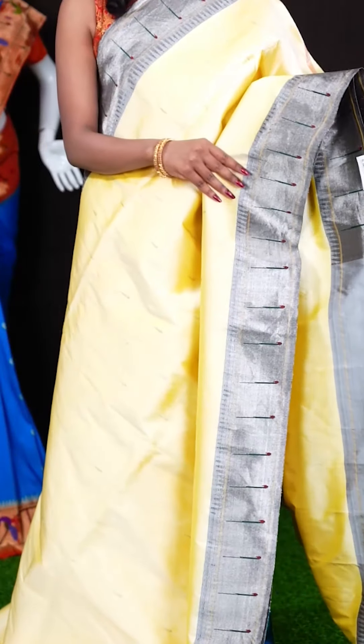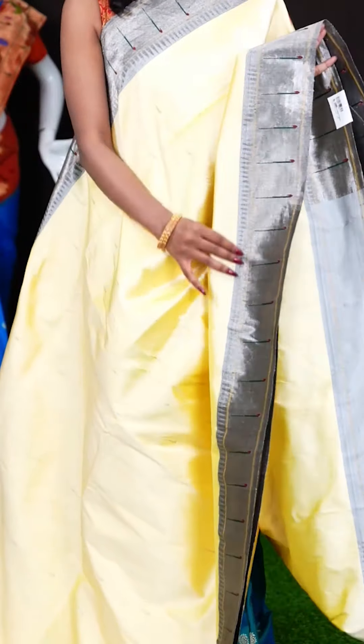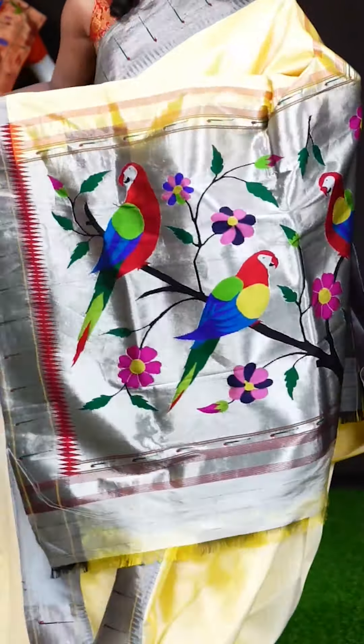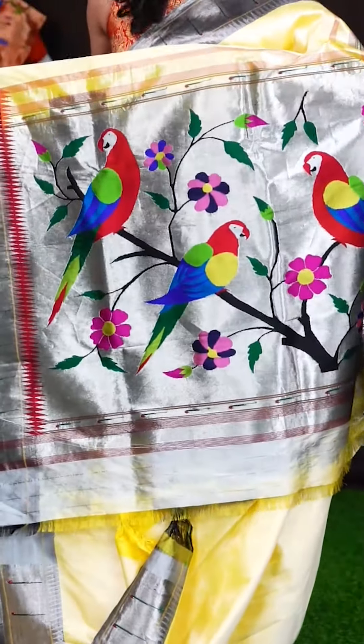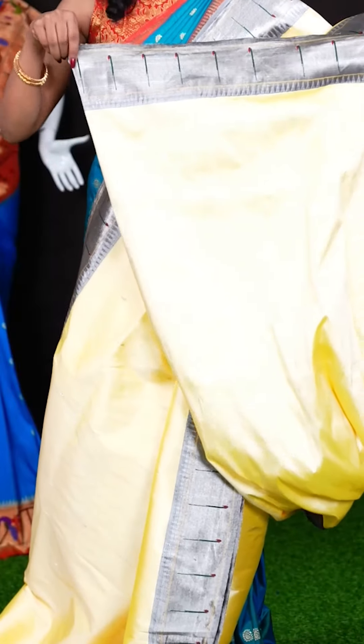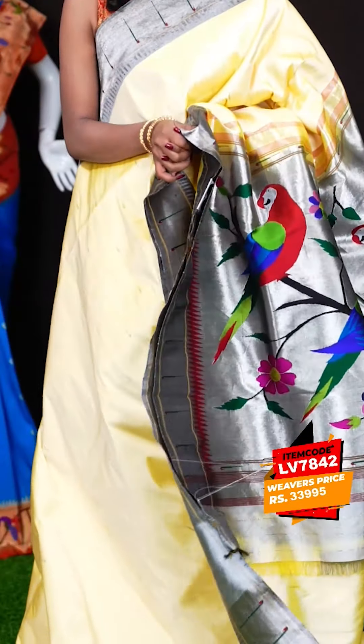Here we have another beautiful saree — it's an off-white and black colour combination. All over the body it has got beautiful Munia motifs, and the border is a single Munia temple Dizana border in contrast colour. Here we have a Paitani pallu. When it comes to the blouse, it has got a self clean blouse with border. The item code is LV7842 and the wish price is 33,995 rupees.